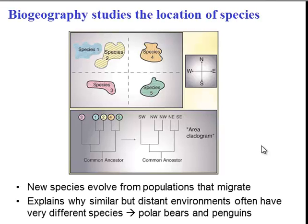Biogeography is exactly what it sounds like — it studies the location of different species. For example, if we look at different species that occupy different islands, you note that species 1 and 2, which are more closely related, are also very close in terms of geography. The idea being that when species evolve, they start by migrating to new areas in which there are new environments that act as selecting pressures.